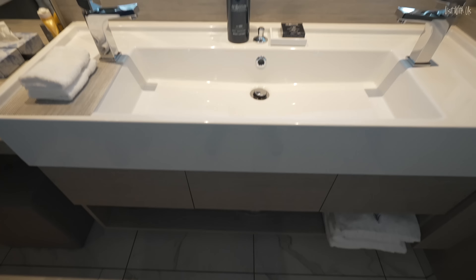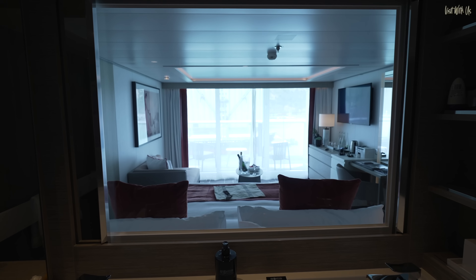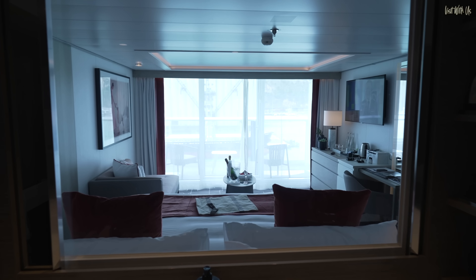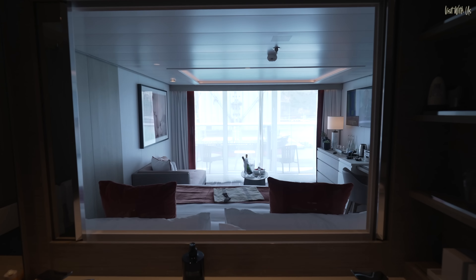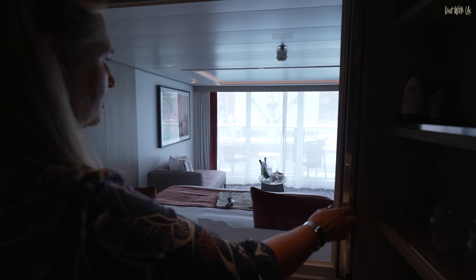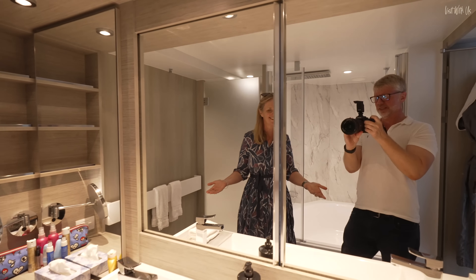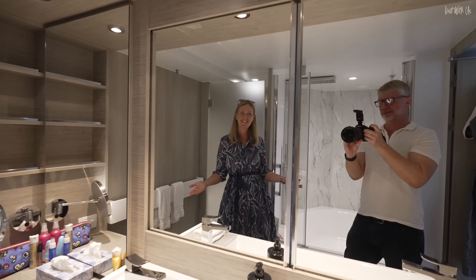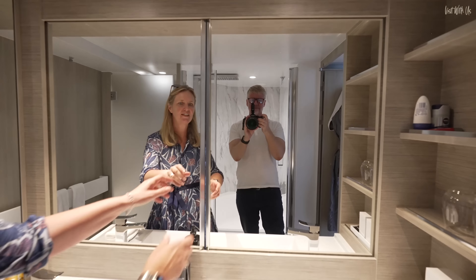The great thing about this is — look — it's a great big picture window! Actually wait, it's a mirror. And look at that — how amazing is that? So if you want some privacy, you put it across and you can just see yourself rather than everybody else. It's a sliding mirror shutter.